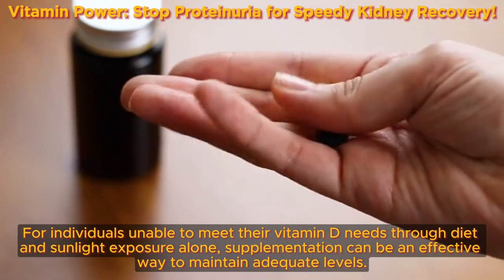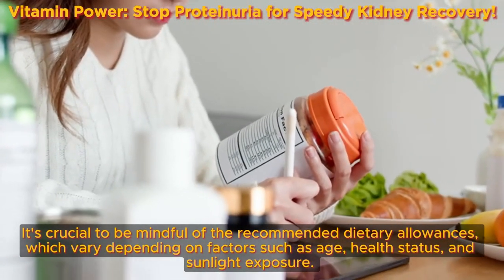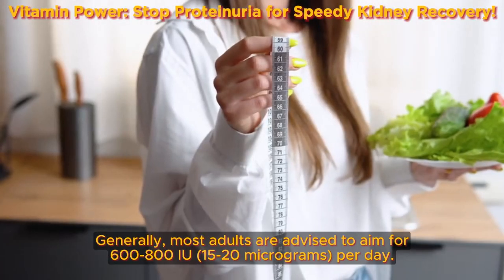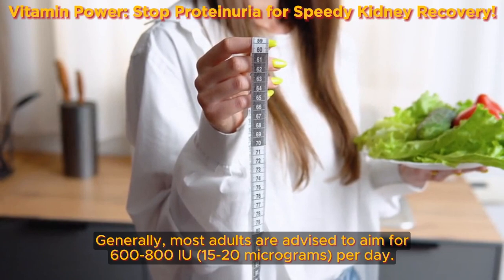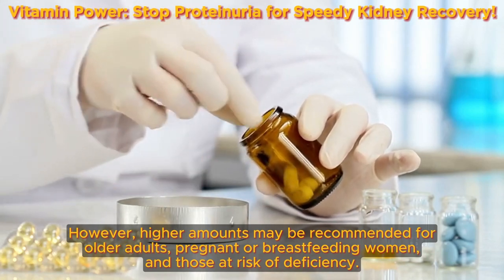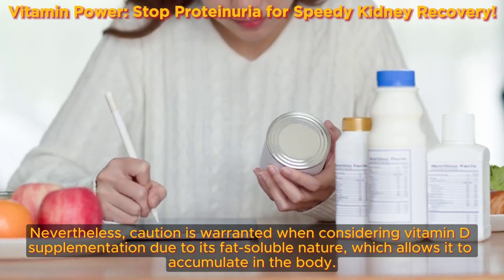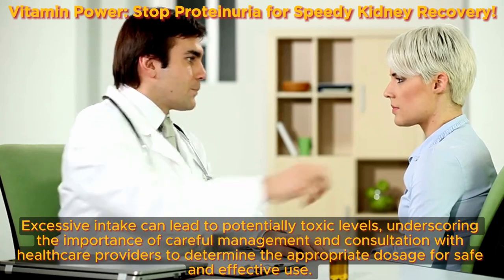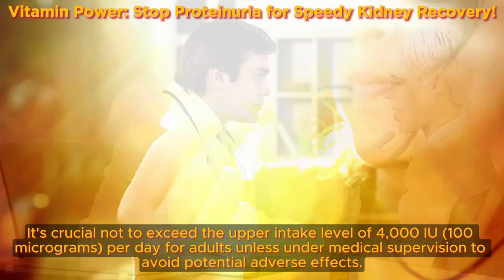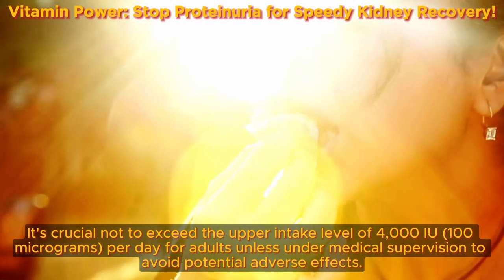For individuals unable to meet their vitamin D needs through diet and sunlight exposure alone, supplementation can be an effective way to maintain adequate levels. Generally, most adults are advised to aim for 600–800 IU (15–20 micrograms) per day, though higher amounts may be recommended for older adults, pregnant or breastfeeding women, and those at risk of deficiency. Caution is warranted when considering vitamin D supplementation due to its fat-soluble nature, which allows it to accumulate in the body — excessive intake can lead to potentially toxic levels. It's crucial not to exceed the upper intake level of 4,000 IU (100 micrograms) per day for adults, unless under medical supervision.